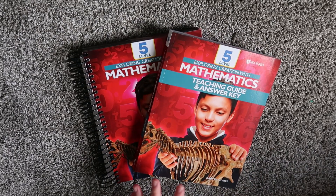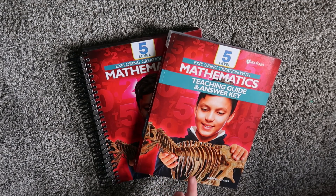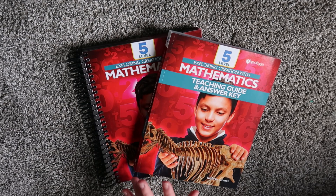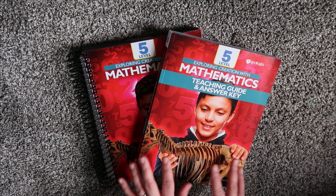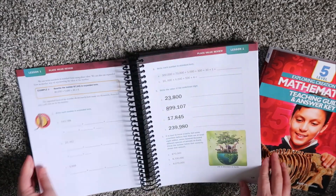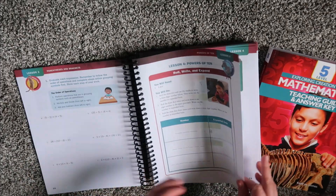For my 11-year-old, we are going to be doing Apologia Math Level 5 this year. Math with Confidence does not have a fifth grade level yet — they are starting a pilot program in May. I really went back and forth on whether we wanted to do that. But I decided we did not, because he does not have a lot of his multiplication and division math facts mastered, and that's part of the criteria they need. Apologia Math also incorporates review, activities, and fun games built in.